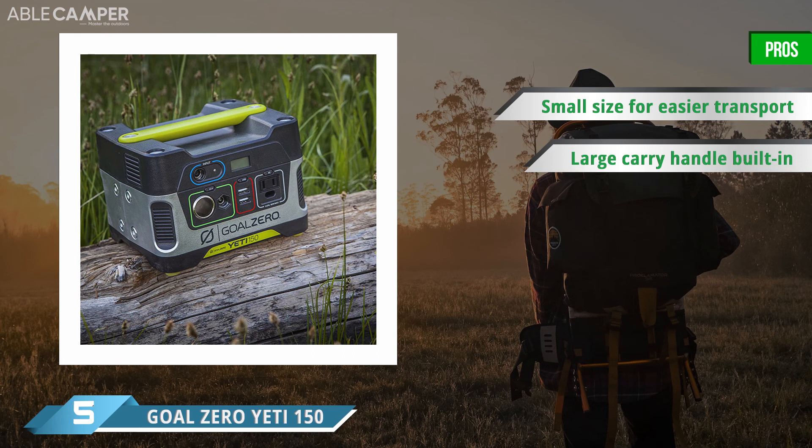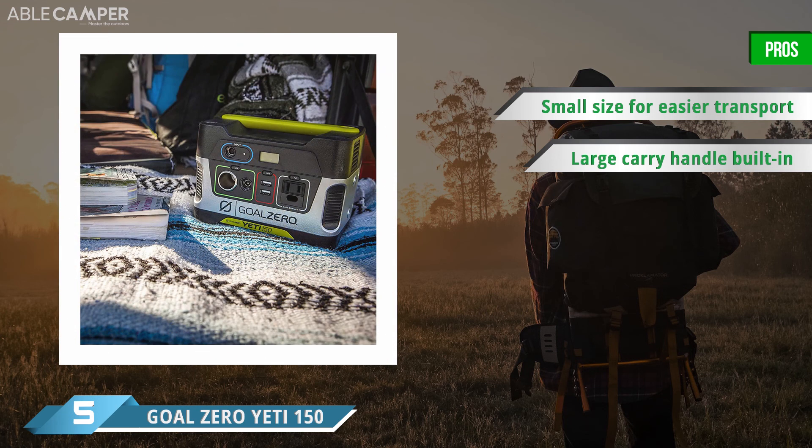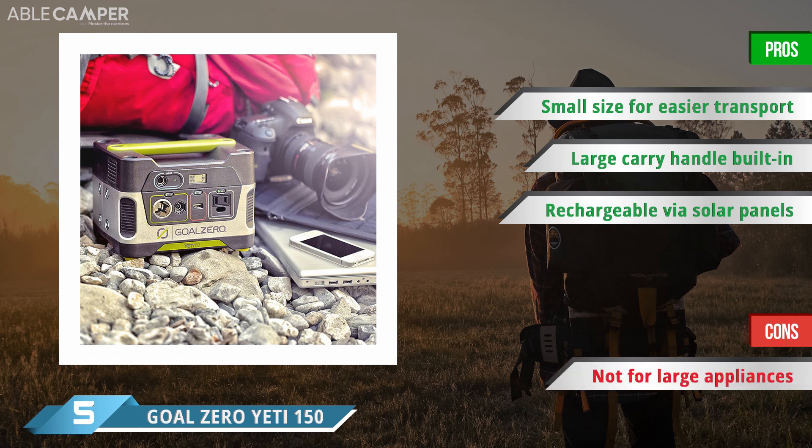Alternatively, you can charge it from your car's 12-volt port, or from a wall outlet, in about 6 to 8 hours. Despite its small size, this generator can power anything smaller than a laptop, including a phone, headlamp, or e-reader. It offers one AC outlet, two USB charging ports, and a 12-volt outlet so you can power all your small to medium devices. It can even sit unused with a fully charged battery for up to three months without losing power. Finally, it has a convenient pop-up carry handle for easier transport to and from your campsite.